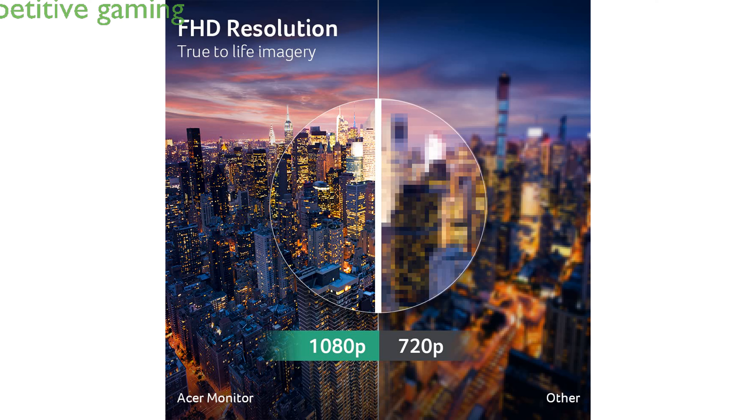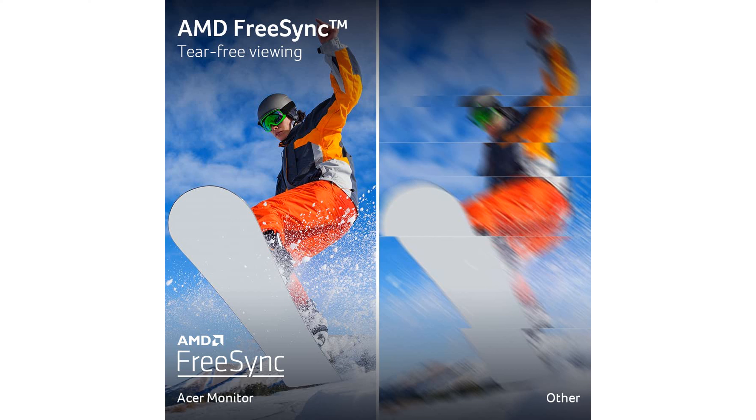Gamers will appreciate the 1ms response time and 100Hz refresh rate, which provide a competitive edge during fast-paced gaming sessions. The monitor covers 99% of the sRGB color spectrum, delivering vibrant and accurate colors for both work and play.